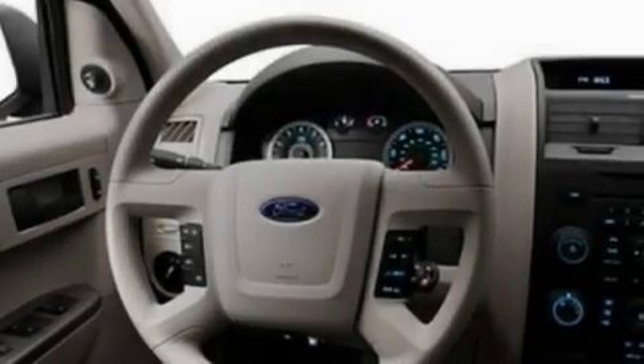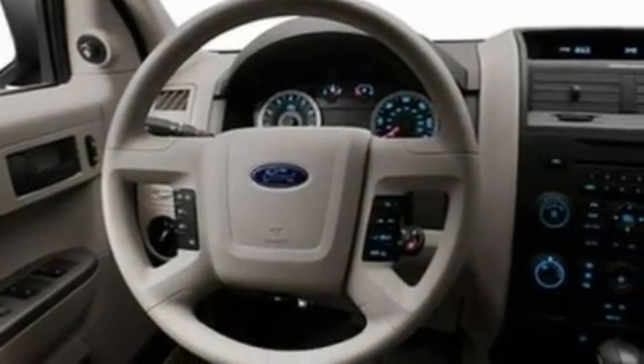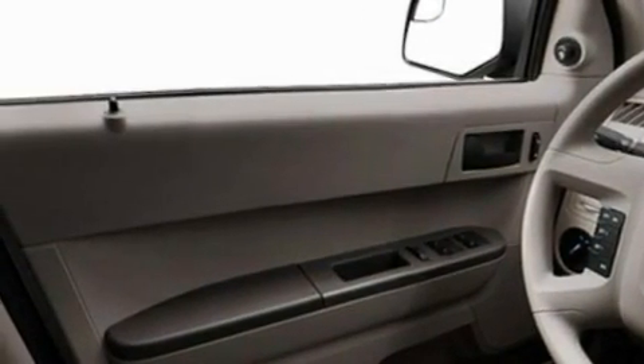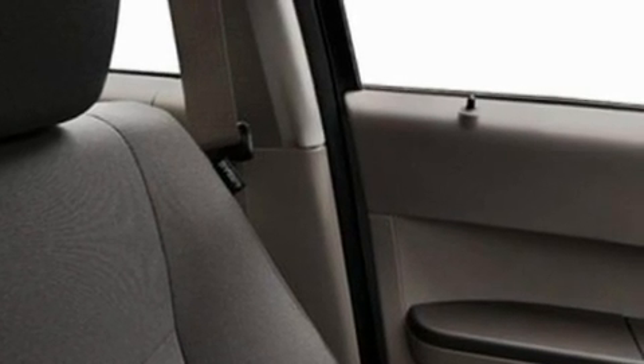Additional features include aluminum wheels, a passenger side vanity mirror, a low tire pressure indicator, traction control and stability control systems, an anti-lock braking system, a passenger side airbag, and an anti-theft protection system.